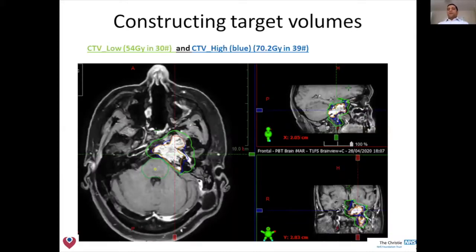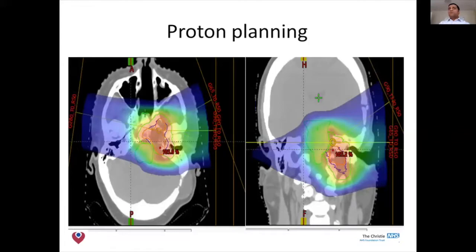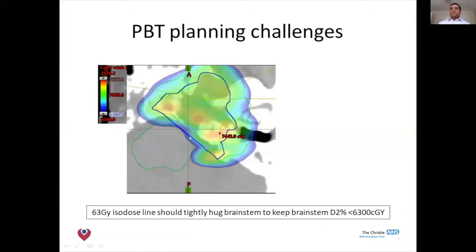We're trying to get high dose into the tumour here. The green line represents the lower-risk area we're trying to get 54 Gray in 30 fractions to, and the dark blue line represents the higher-risk area where we want to get a high dose to try and control the disease. Orange is the remaining tumour. What you can see is that it's very close to the brainstem. This is roughly how we would treat with three beams coming across in different directions, and we want to make sure our 63 Gray line is very tight to the brainstem.